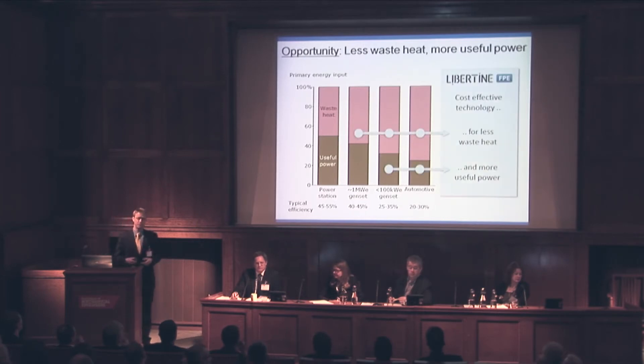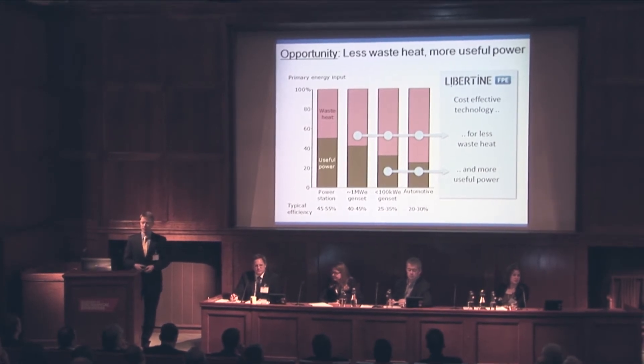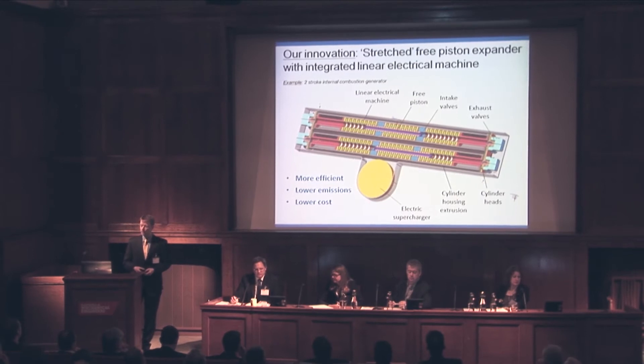What we aim to do is to produce cost-effective technology for better waste heat recovery and more efficient power generation. And here's how.